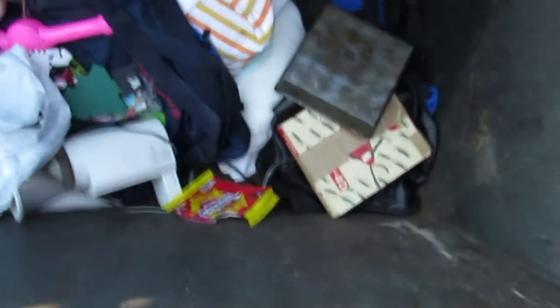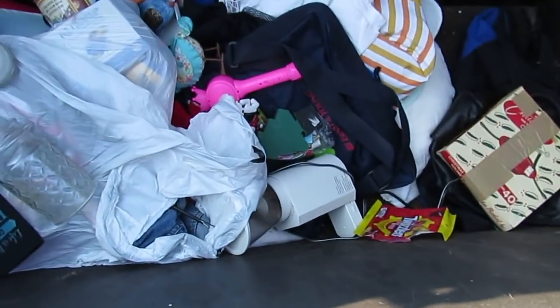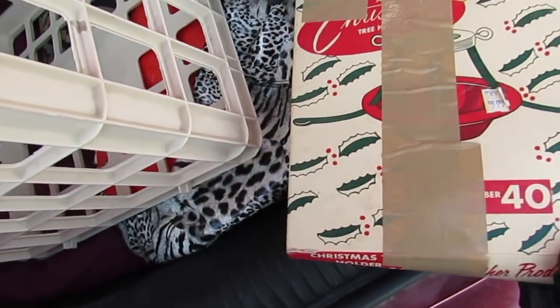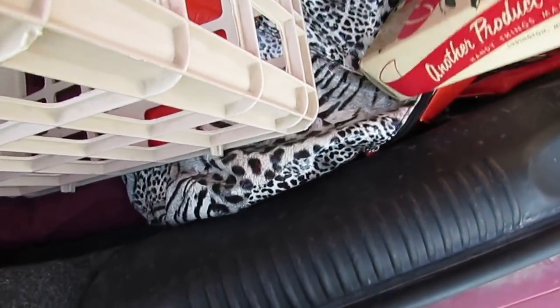Whatever that is, a bag I think. We got a pan here, it's like an old pan - very useful. Someone needs a pan. We got whatever this is - let's see if I can open it, it's all taped shut. I don't think I'm gonna get this open - nope, not happening.